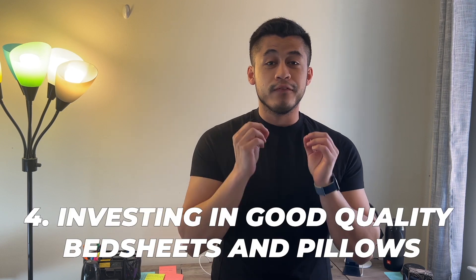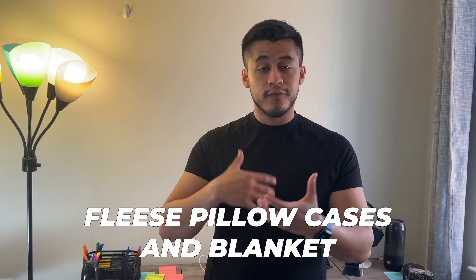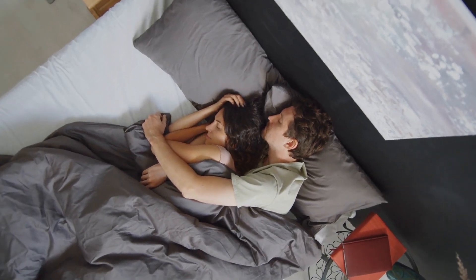Tip number four is investing in good quality bedsheets and pillows. Depending on the season — during fall and winter — I'll typically get fleece pillowcases and a fleece blanket so I'm snugly and warm. At the same time, setting the room temperature cold is a double whammy that gives me a better sleep and a better incentive to pull the blanket on and fall asleep sooner rather than later.